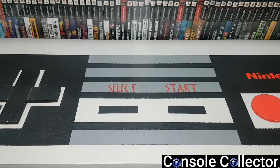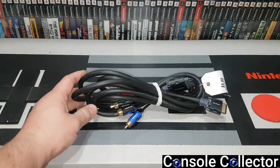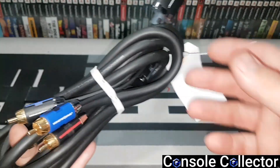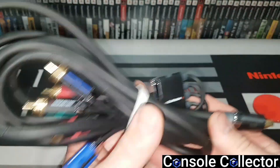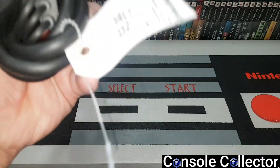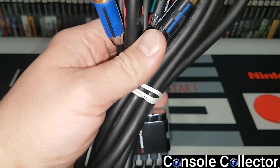On my lunch break I ran over to the thrift store I usually hit and found some pretty cool stuff. First thing I found was some cables — these are PlayStation 2 component cables. Sorry, not S-Video — component cables. I always mix that up. And they're Monster brand. Six bucks for those, pretty happy with that score.